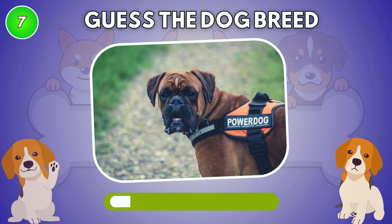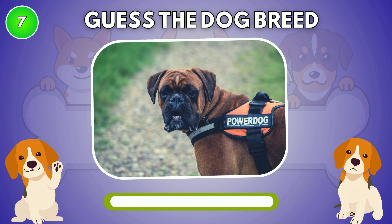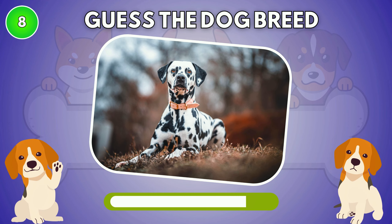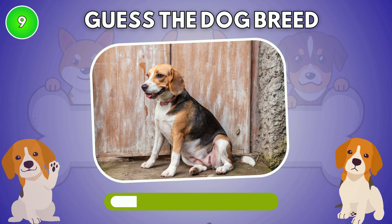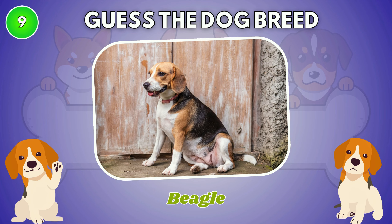What type of dog is this? The answer is Boxer. Do you know this dog breed? Dalmatian. The answer is Beagle.